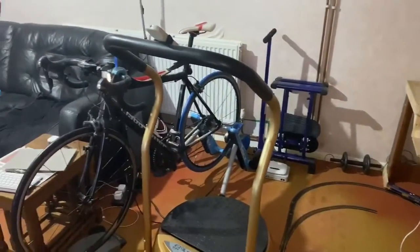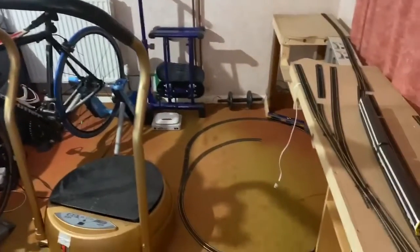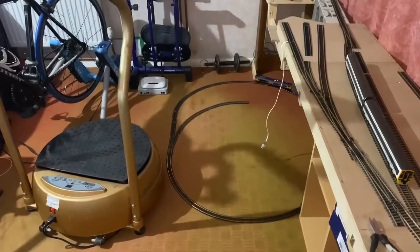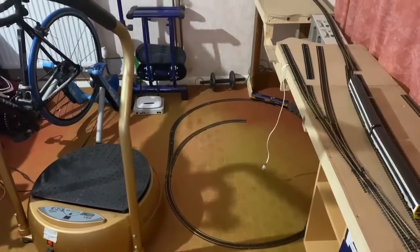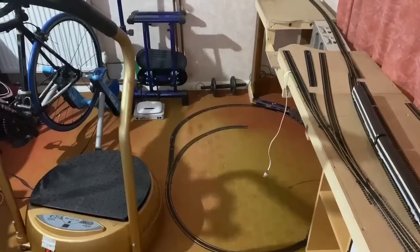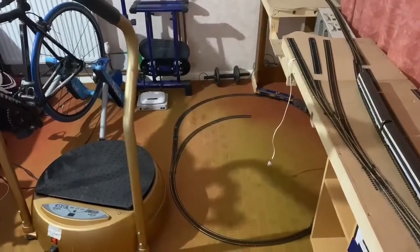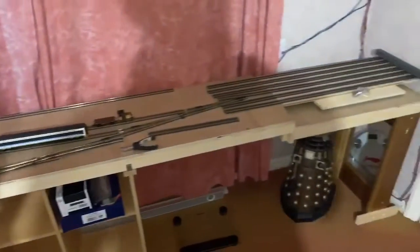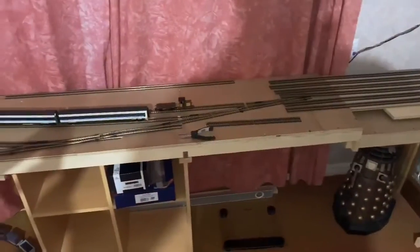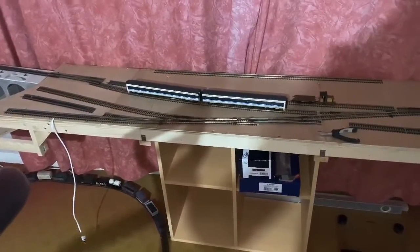I've just rearranged some things in the room — the bike's now on that side, the vibrating machine is more in the middle, and on a very temporary basis I've put an oval of track there, which gives me a little more space to get to the layout. That's only going to be there until this is up and running — I can put it out again to run something in, or eventually get a rolling road. One final look at where we are. The next video will be laying the underlay, preparing the points, and getting some track down. Speak to you soon.